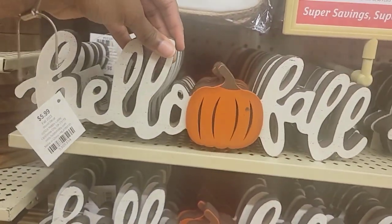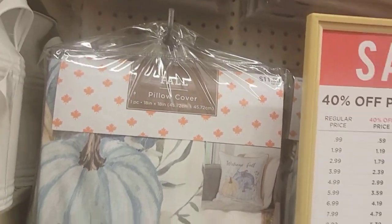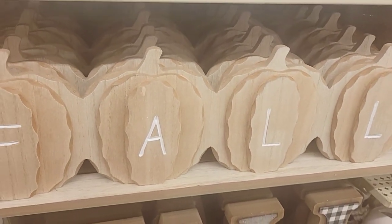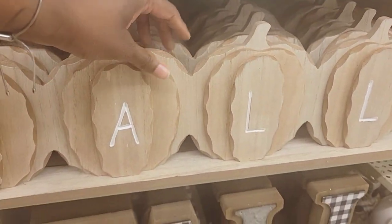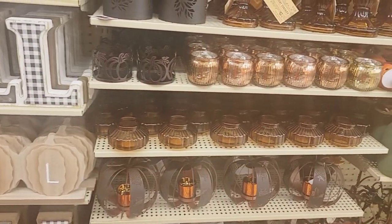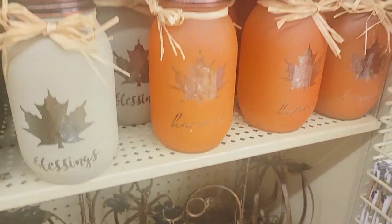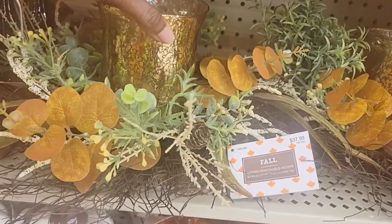'Hello Fall' - $6. It's a pillow cover that says 'Welcome to Fall.' Lots of those. 'Welcome Friends,' and this acorn pumpkin one says 'Fall' and that is $18 - it's really cute. They have these cute candle holders - 'Autumn,' 'Blessings,' 'Harvest,' 'Spice.' It's a pretty little center piece here - a wreath with a candle holder for $38.